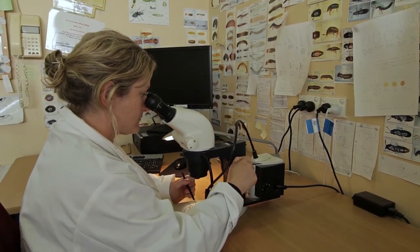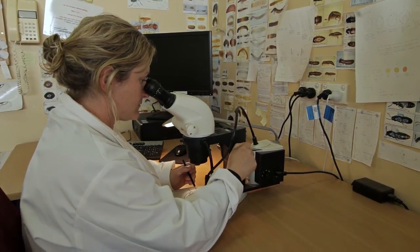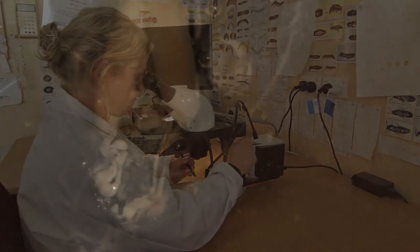Our scientists went back to where the weevil had come from in Europe, and started to look to see what organisms back in Europe were keeping a lid on the population of weevils over there. Because in Europe, this thing isn't much of a pest at all.